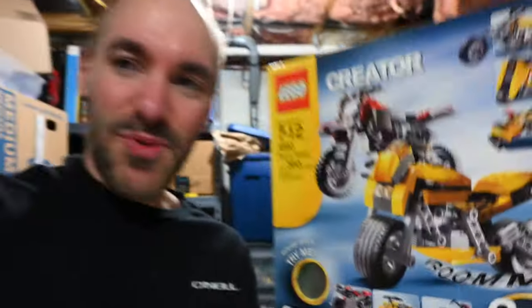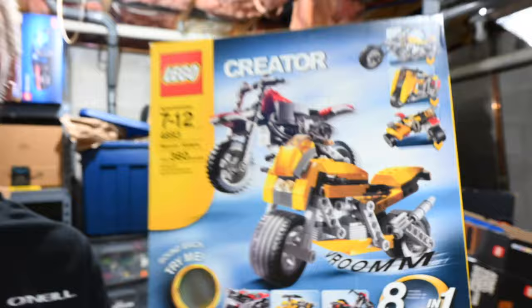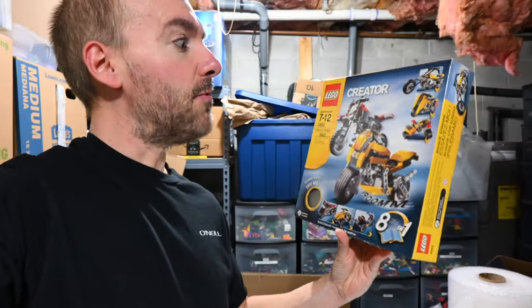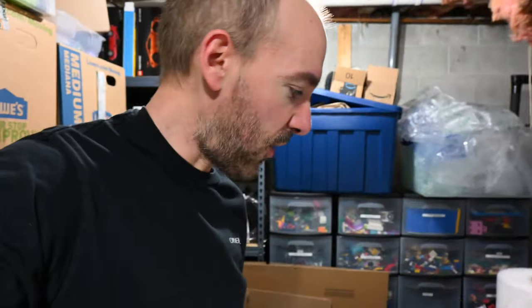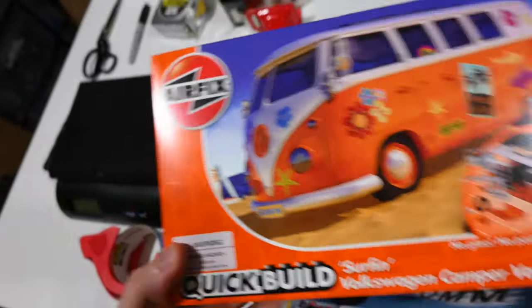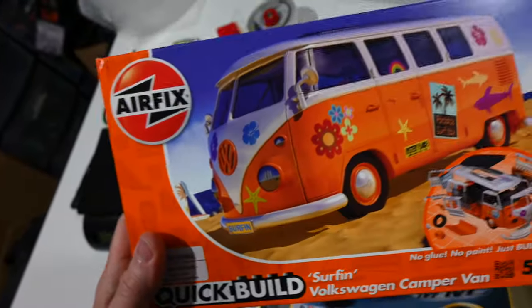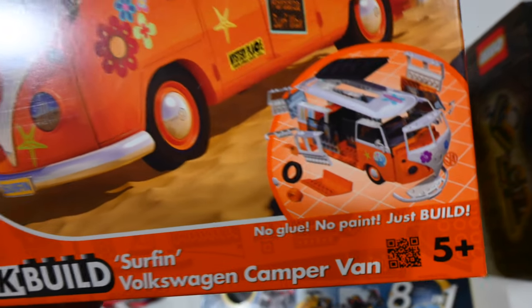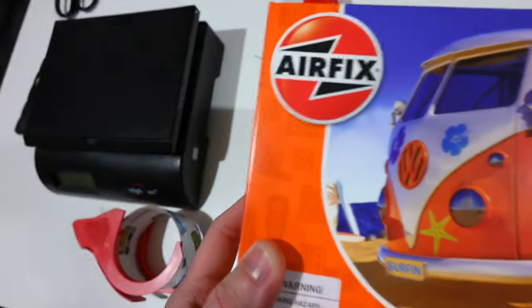I was at a yard sale where this was bagged up and selling super cheap, and just as I was about to grab it someone took it from under me. Brad sent it over to me but I never built it — I'm so sorry Brad! I'm going to build it maybe on a live stream where viewers can request which bike to build. Over here, this is a Brick Saw gift from Jabbo himself — an Airfix quick-build surfing Volkswagen camper van that's going to be on a 'how bad is it' video.